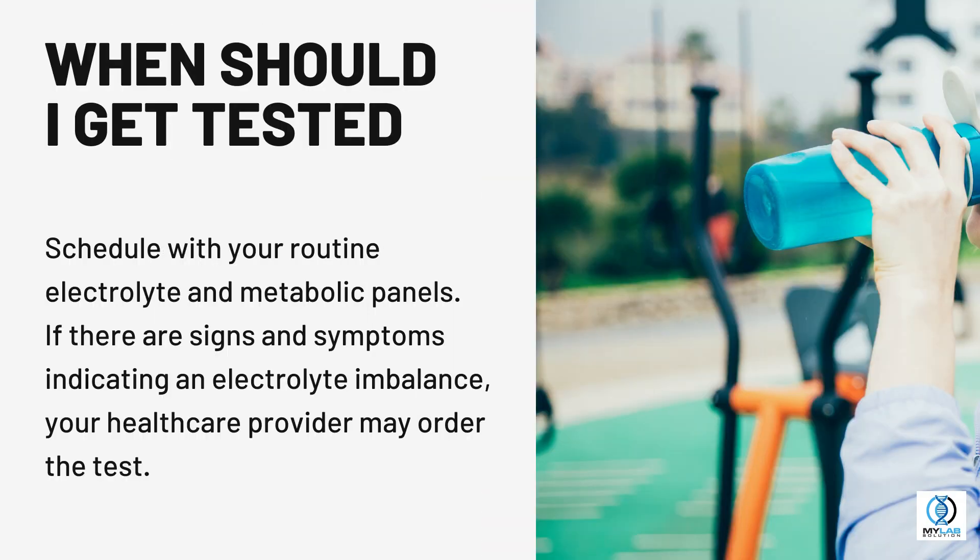When should I get tested? Schedule with your routine electrolyte and metabolic panels. If there are signs and symptoms indicating an electrolyte imbalance, your healthcare provider may order the test.